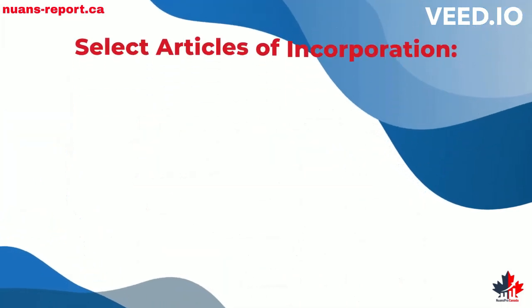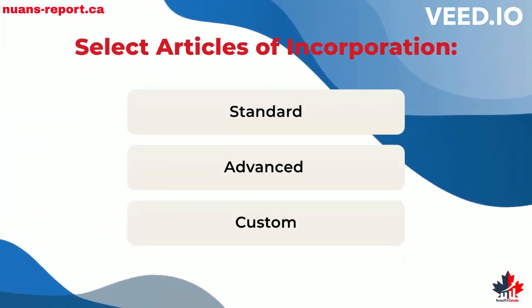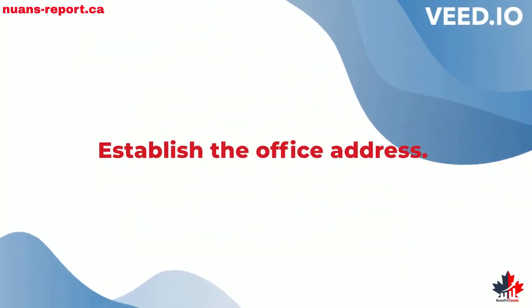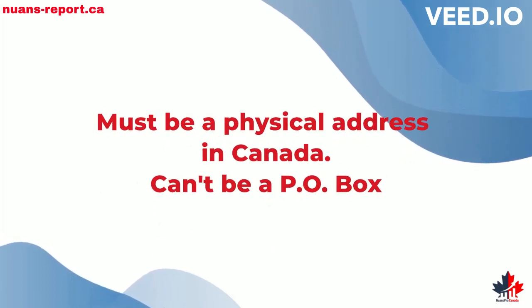Select the articles of incorporation — they can be standard, advanced, or custom. Establish the office address, which must be a physical address in Canada and cannot be a P.O. box.